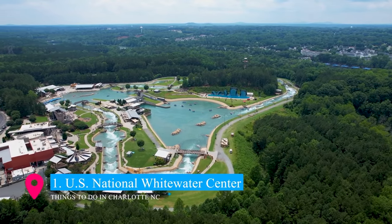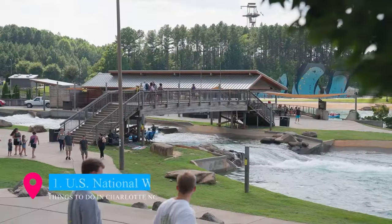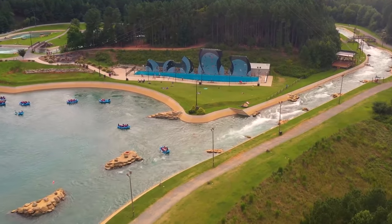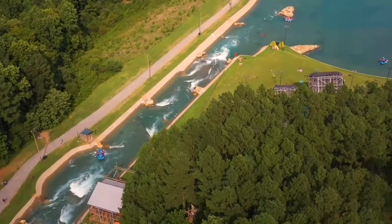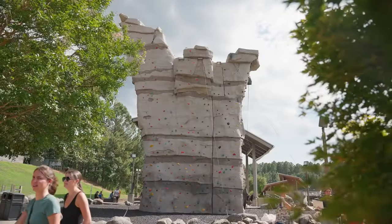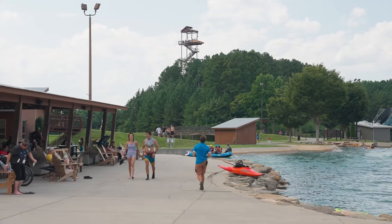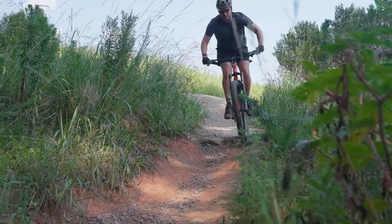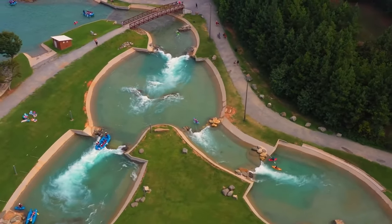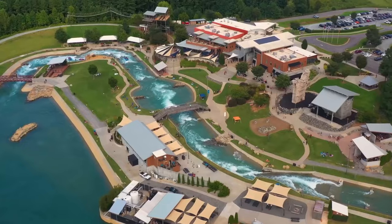Taking the top spot at number 1 is the U.S. National Whitewater Center, an extraordinary outdoor facility that promises adventure and fun. Covering over 1,300 acres, it offers a wide range of activities like whitewater rafting, kayaking, rock climbing, and ziplining. The center also features miles of scenic trails for hiking and mountain biking, ideal for thrill-seekers and nature enthusiasts. It's a premier destination for experiencing the great outdoors in an exhilarating way.